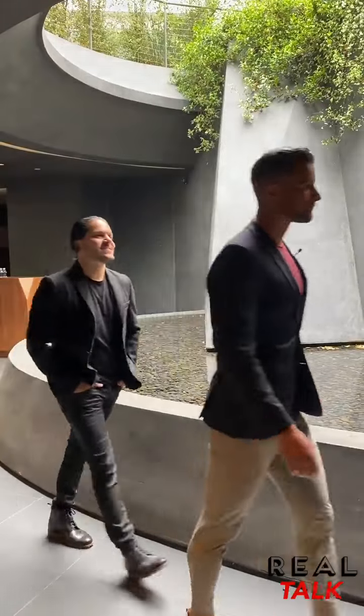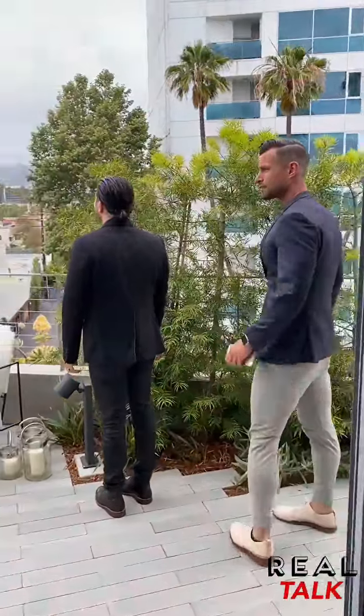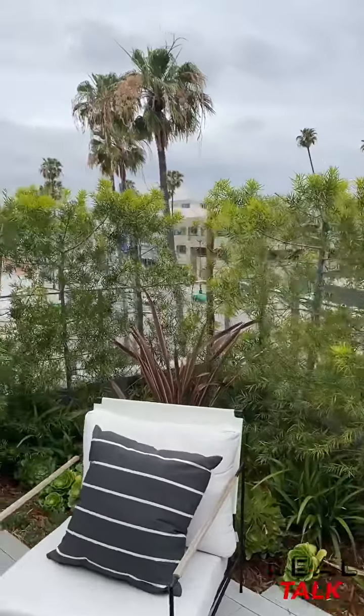Number five would have to be the fact that the neighborhood is so walkable to everything — between Rodeo Drive, shopping on 3rd, nightlife on Sunset. Everything you want is right here.